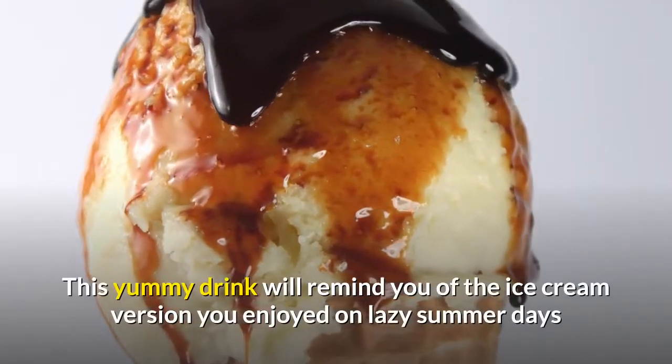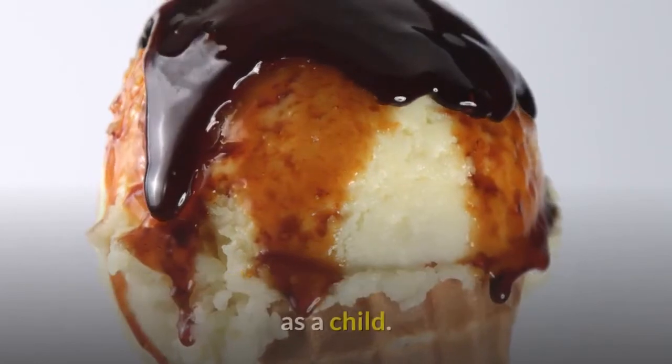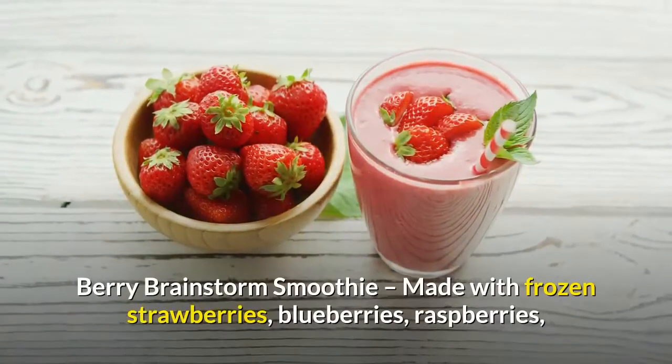This yummy drink will remind you of the ice cream version you enjoyed on lazy summer days as a child.